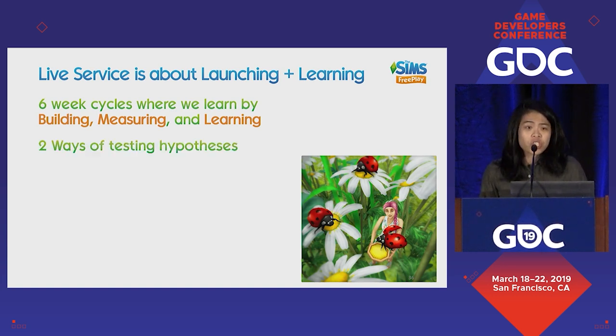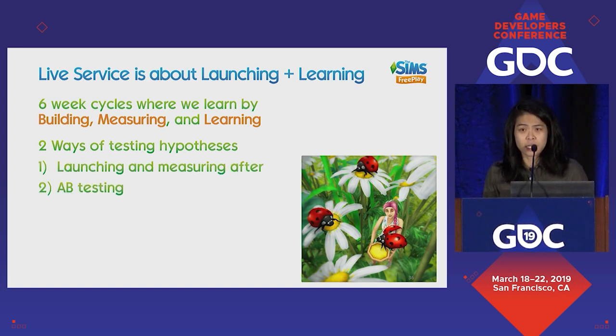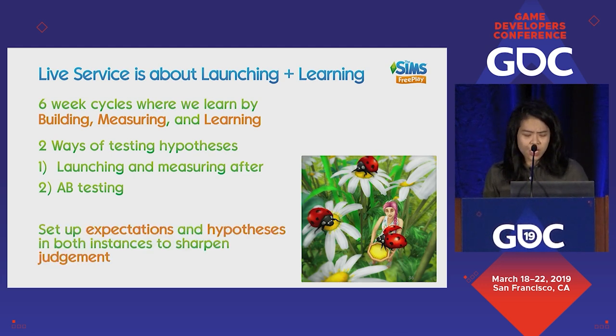Two ways of testing hypotheses: launching and then measuring after, or A/B testing and multivariate testing where you're trying out different variables and seeing what works. For both, a very important principle applies: you have to set up your expectations and hypotheses before you actually do the thing. This is one of the key ways in which you sharpen your judgment. My personal view is that it doesn't matter if you're completely inaccurate — for instance, if you say the uplift might be 10-20% and it turns out to be 40%, it doesn't matter because you took a stab at it. It prevents you from falling into the trap of confirmation bias and helps you adjust your thinking to better understand how features perform in the future.